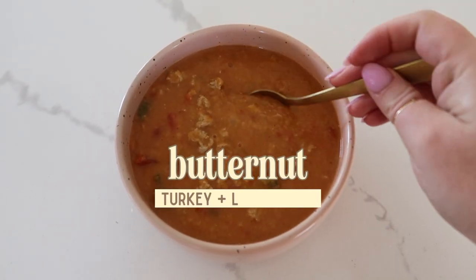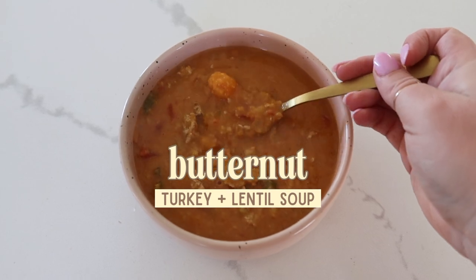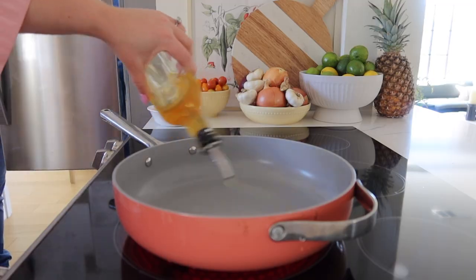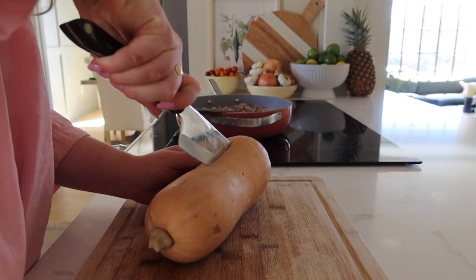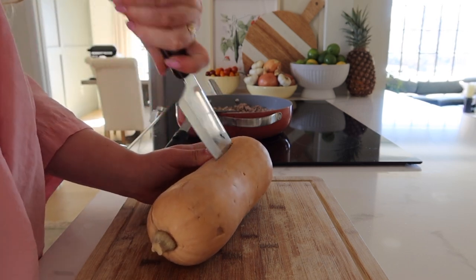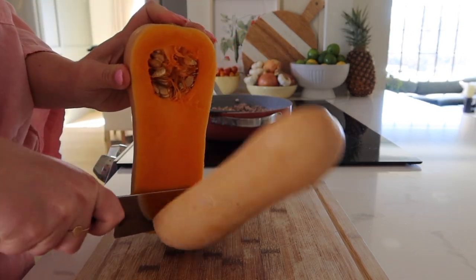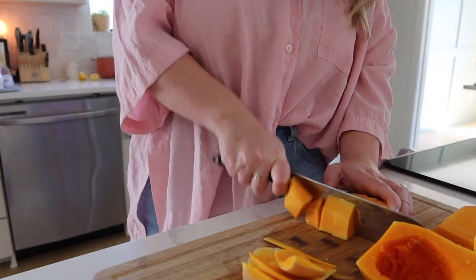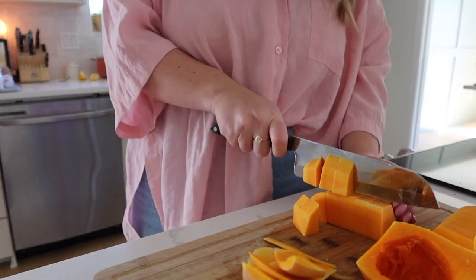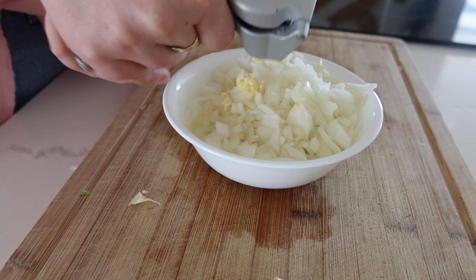Next up is this butternut, lentil, and turkey soup. This one is packed with veggies, lots of really good fiber, and of course protein. You'll start by browning your ground turkey and chopping lots of veggies. You can buy pre-chopped or frozen butternut squash, but it's just so much cheaper if you chop it yourself. A quality knife helps and you'll get a little workout in. I like to do these just a little bit bigger to save time — they'll cook down and we're also going to blend them up. Then you'll also chop an onion and mince some garlic.